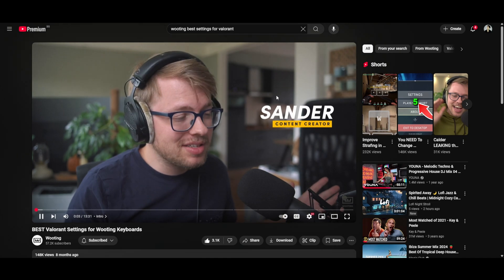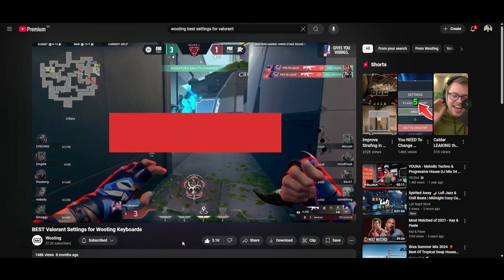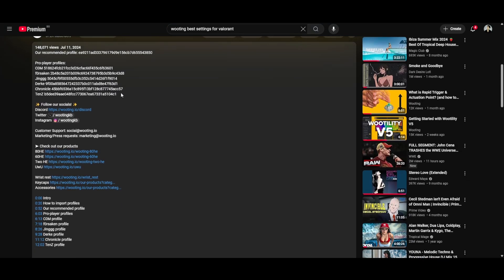YouTube is also a place where you can find settings. Wooting has a video on the best settings for Valorant if that's a game you play, and in the description you can find the profile codes of their recommended settings and the settings of the players covered in the video, which you can copy and paste into Wootility and load up to your keyboard. Just keep in mind that these profile codes only work for Wooting keyboards.